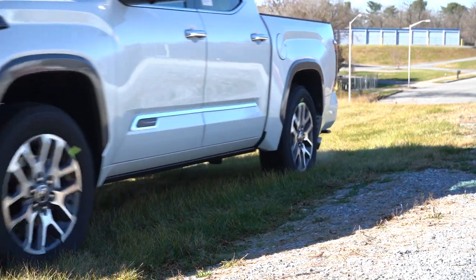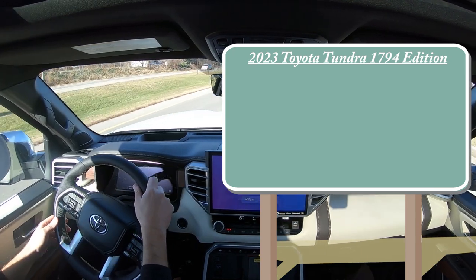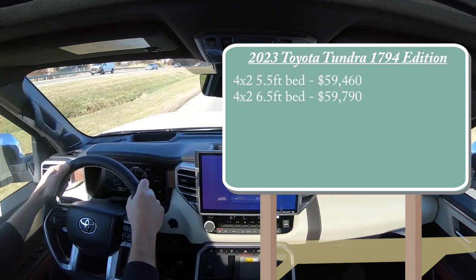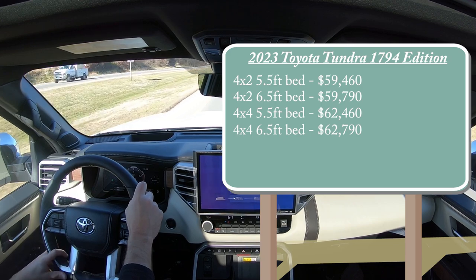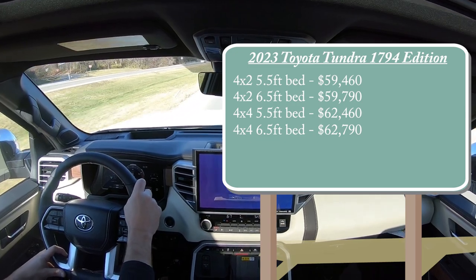Let's start with pricing. There are several different configurations for the 2023 Tundra 1794 Edition. You're starting at $59,460 for the 4x2 CrewMax with the 5.5-foot bed, and it can go up to $62,790 for the 4x4 CrewMax with a 6.5-foot bed — so a couple of different configurations there.